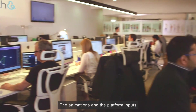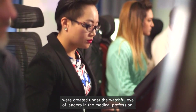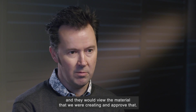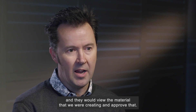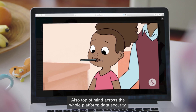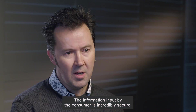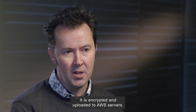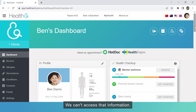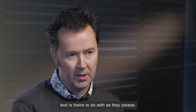The animations and platform inputs were created under the watchful eye of leaders in the medical profession. 'Constantly through the process, we were checking in with the doctors and they would view the material we were creating and approve that.' Also top of mind across the whole platform: data security. 'The information input by the consumer is incredibly secure. It is encrypted and uploaded to AWS servers. We can't access that information — that information is the consumer's alone, and is theirs to do with as they please.'